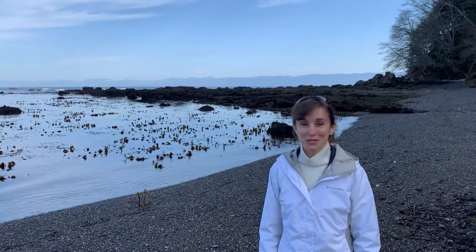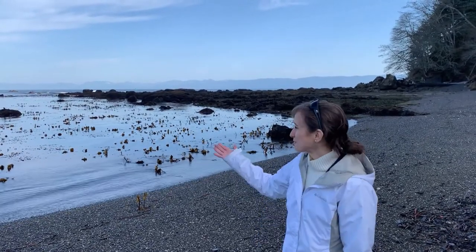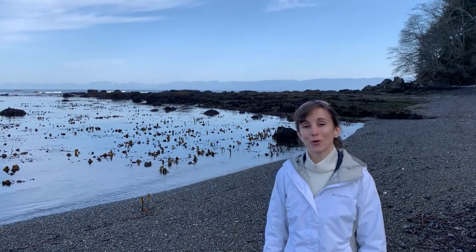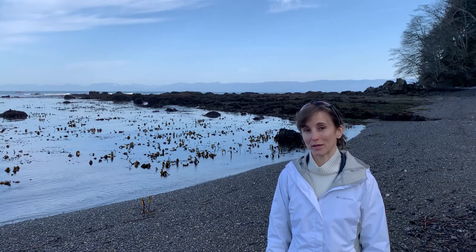Today I am in one of my most favorite places. The body of water here behind me is the Strait of Juan de Fuca, which means I'm on the northern coast of the Olympic Peninsula.